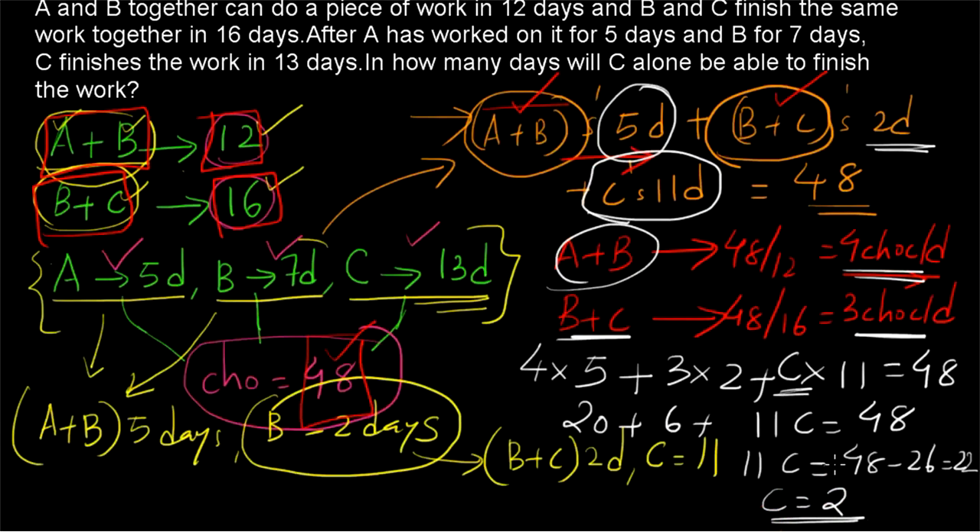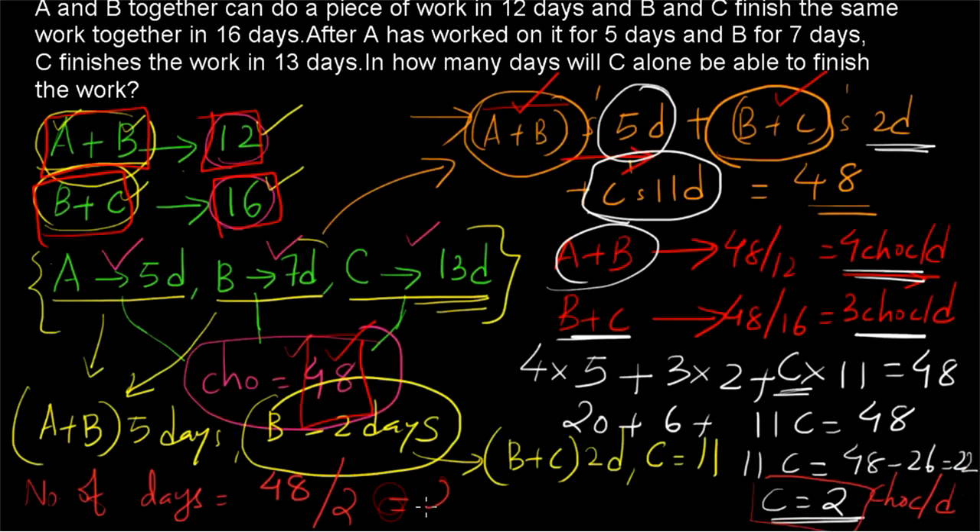Our question asks: if C works alone, how many days will it take to finish? The total work is 48 chocolates and C does 2 chocolates per day, so the number of days is 48÷2 = 24 days. If you want to see another example of the same kind, please watch the next video. Thank you for watching.